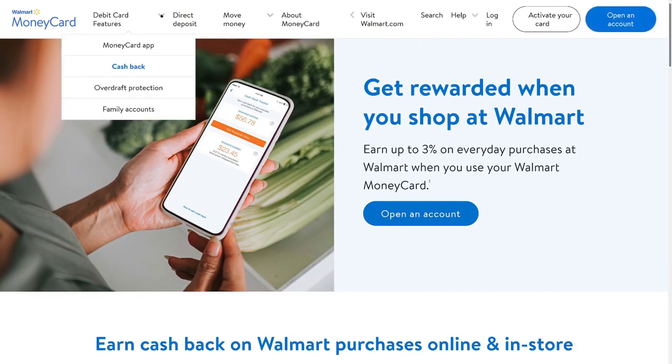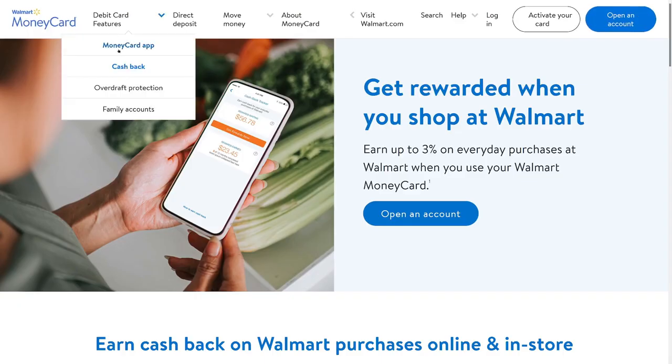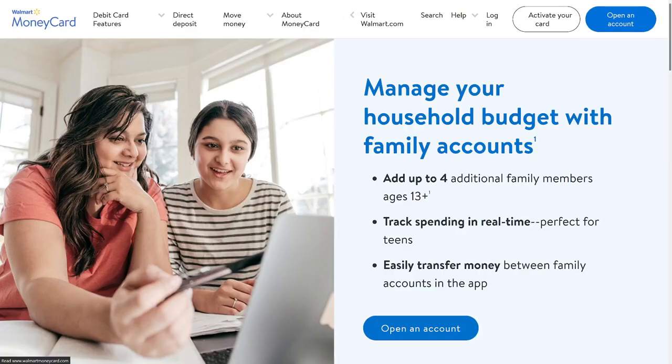What features does this money card have? There's an app where you can manage your account, just like all the other ones. You have cash back which is mostly Walmart-focused, and overdraft protection.